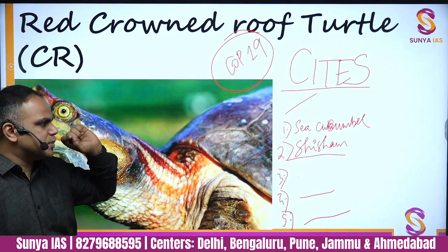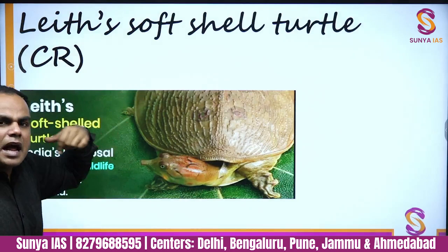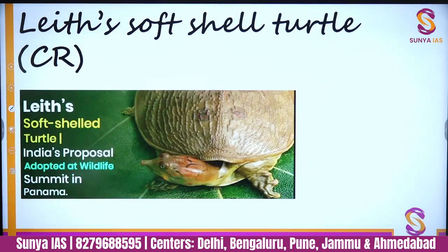Other updates from CITES COP 19 include sea cucumber — there was a request to include sea cucumber in the appendix — shisham, and Jaipur gecko (a lizard). These will be covered separately when discussing plant species.